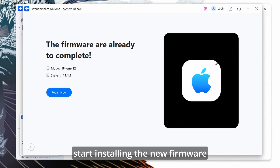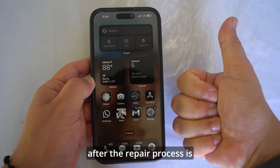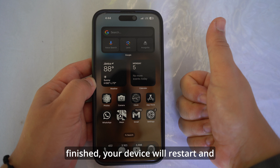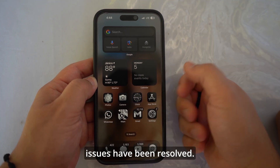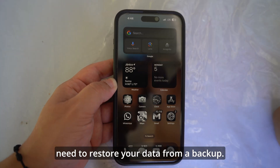Dr. Fone will start installing the new firmware on your device. The repair process may take some time, so ensure that your device remains connected to your computer and do not interrupt the process. After the repair process is finished, your device will restart and you should see that the issues have been resolved. If you selected Advanced mode, you might need to restore your data from a backup.